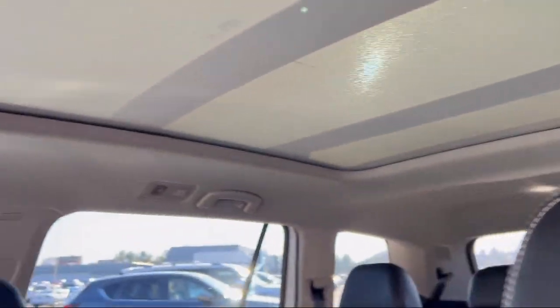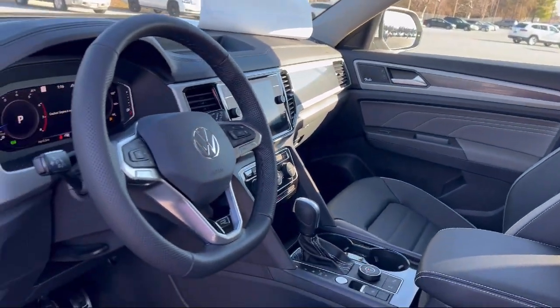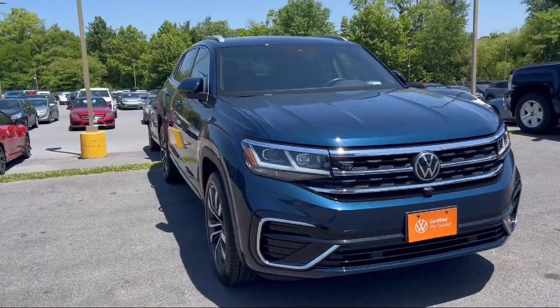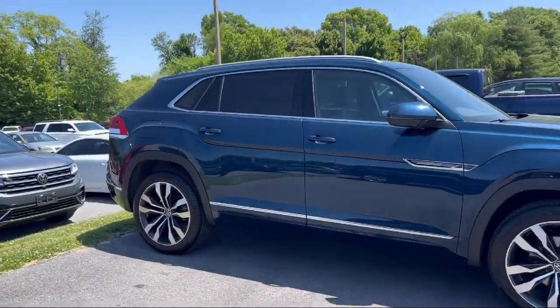It comes equipped with Drive Mode Selector, Smartphone Integration, Apple CarPlay, Center Front Console with Armrest and Storage, Safety Brake Pedal System, Lane Deviation Sensors, Steering Wheel Mounted Phone Controls, Hill Holder Control, Alloy Wheels, Pre-Collision Warning System, and Audible Warning.